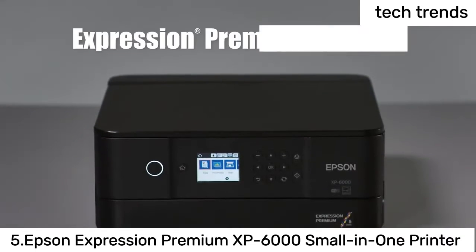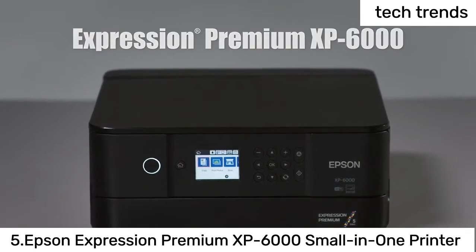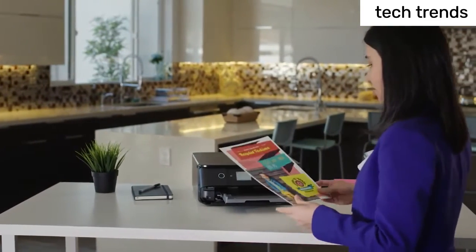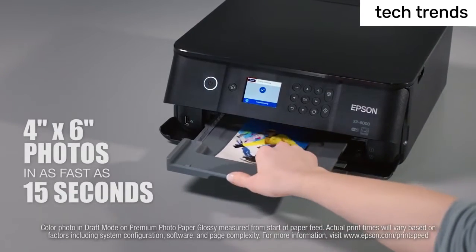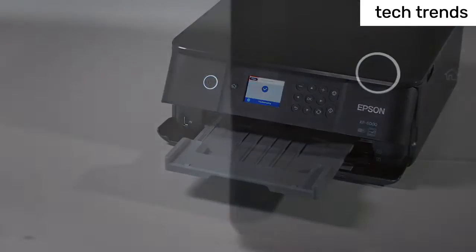Number 5: Epson Expression Premium XP6000 Small-in-One Printer. Save time — print 4-inch x 6-inch photos in as fast as 15 seconds. Superior photo quality with 5-color inks; print stunning photos up to 8-inch x 10-inch, plus sharp text for eye-catching documents.